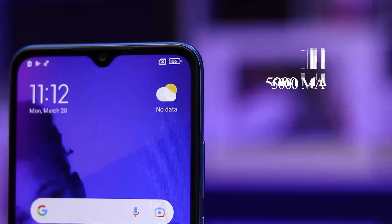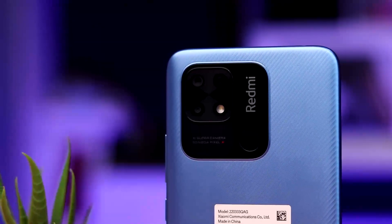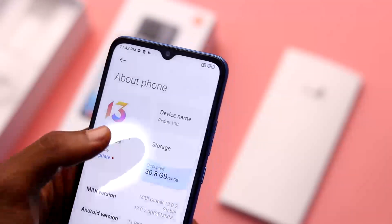The Redmi 10C is powered by a 5000mAh battery with an 18-watt fast charger, which doesn't feel fast at all because it took over two hours to get up to 100 percent. Outside of that, the battery can last you for a day or more depending on your usage.